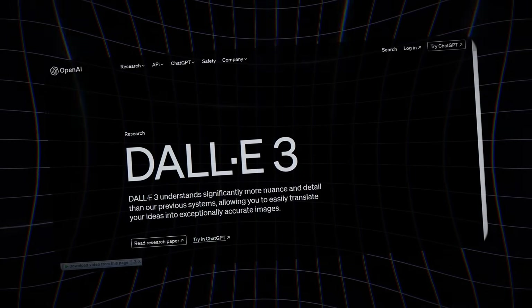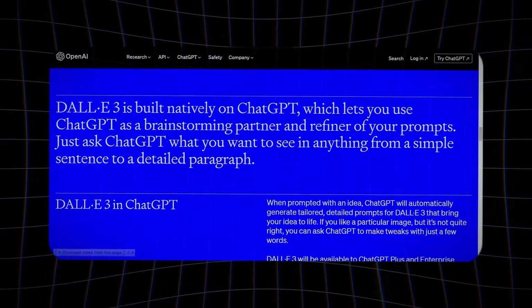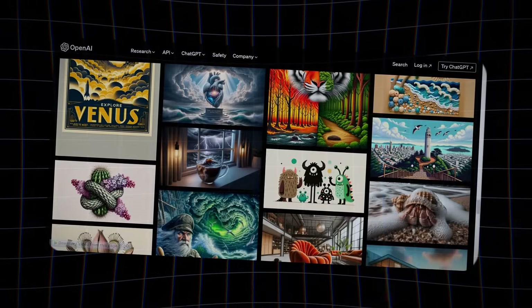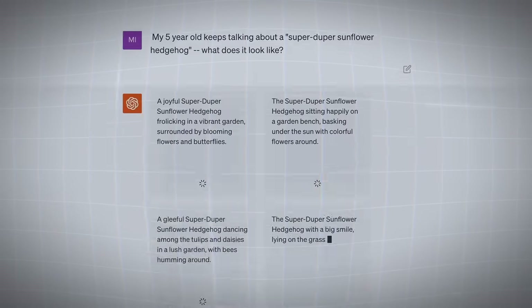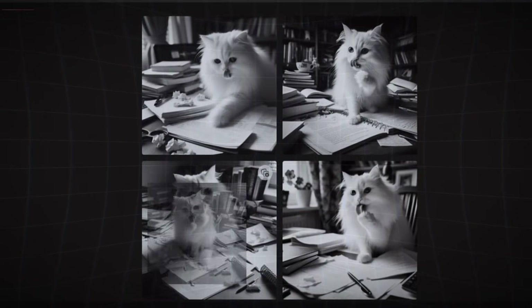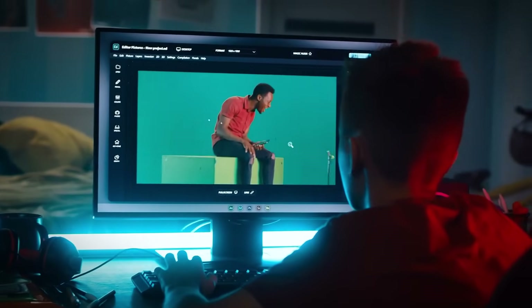Next, we have DALL-E 3, a text-to-image creator. While it might not have the video capabilities of Pika, DALL-E 3 comes with a powerful built-in editor that allows you to customize your generated images to perfection. Let's say you need an image of a startup founder celebrating their company's explosive growth — type that prompt in and boom, DALL-E 3 will generate an image that captures that concept. But what if you want to add a humorous twist? Just prompt DALL-E 3 with 'a cat eating my homework' and watch as it creates a hilarious image of a feline caught in the act. And with the editor, you can blur the background to really emphasize the cat's mischievous deed.